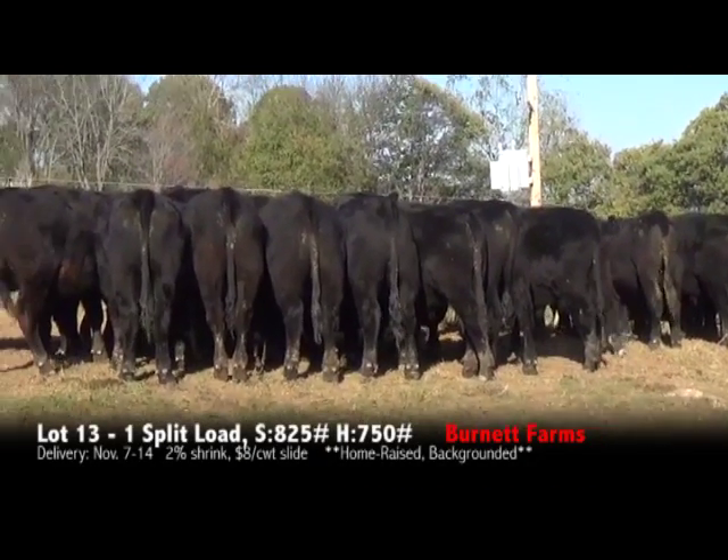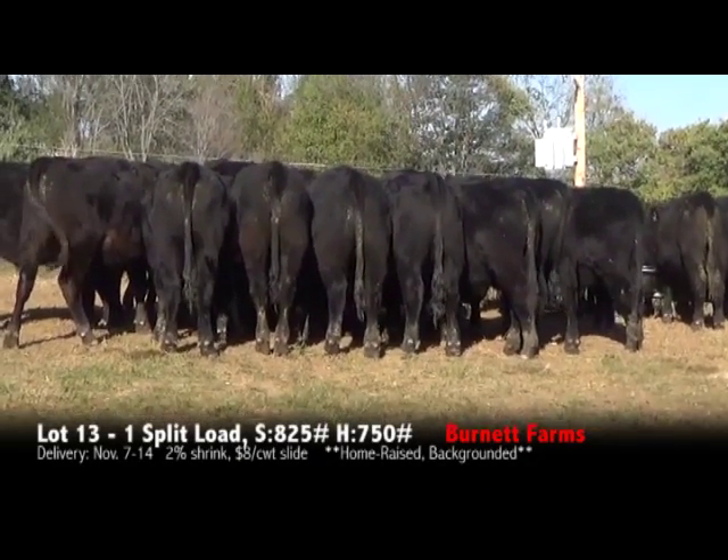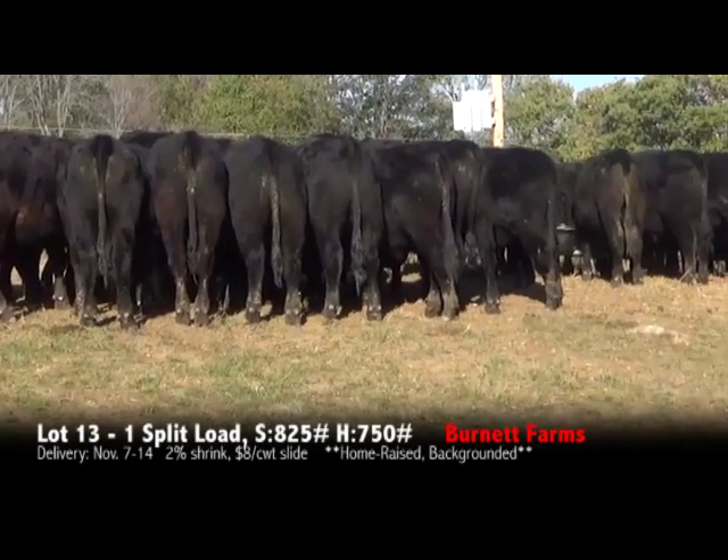We're here at Richard Burnett Farms in Willis, Virginia. This is going to be a split load of cattle.